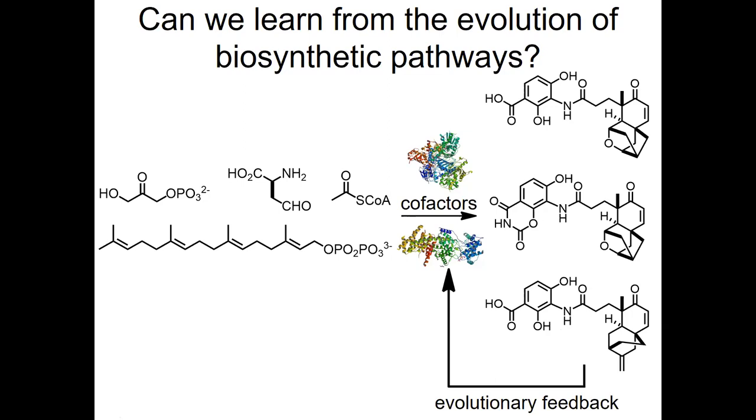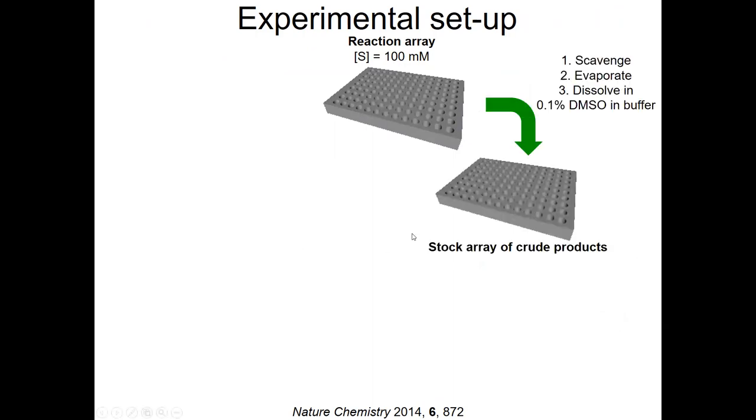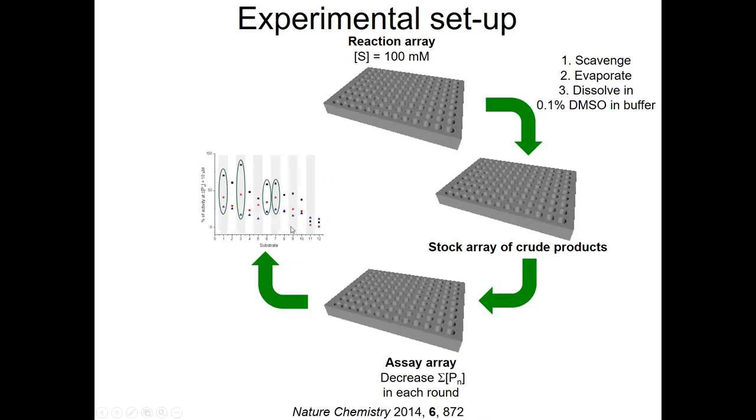We asked the question: would it be possible to mimic this kind of approach in the laboratory, bearing in mind that around 50% of FDA approved drugs were inspired in some way by the structural diversity of natural products? The workflow looks something like this: we do our reactions on a microscale, varying the inputs — different substrates, co-substrates, and catalysts. We let the reactions go to completion, scavenge them, evaporate them, and then test the crude products for biological function. Some of those reactions give rise to bioactive molecules which can then inform the design of subsequent reaction arrays, and it's possible to go around this cycle as much as you like.